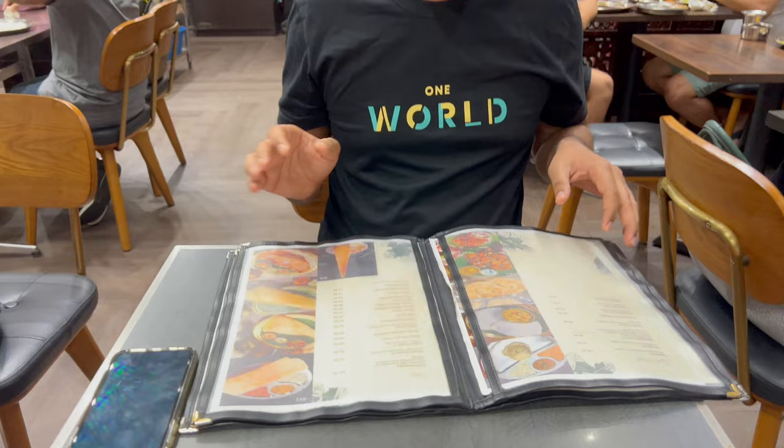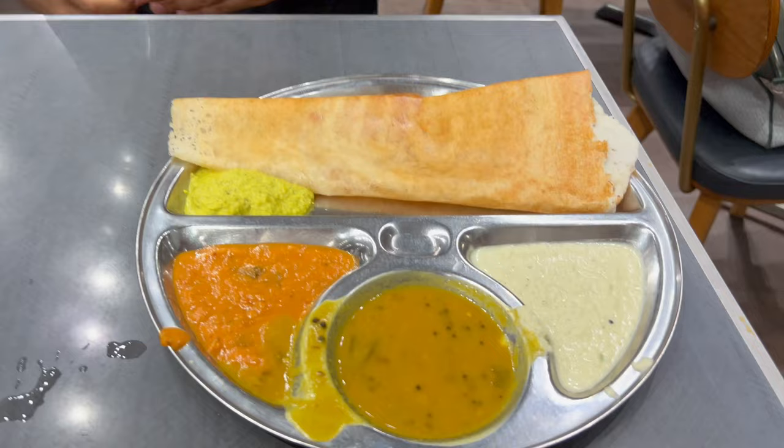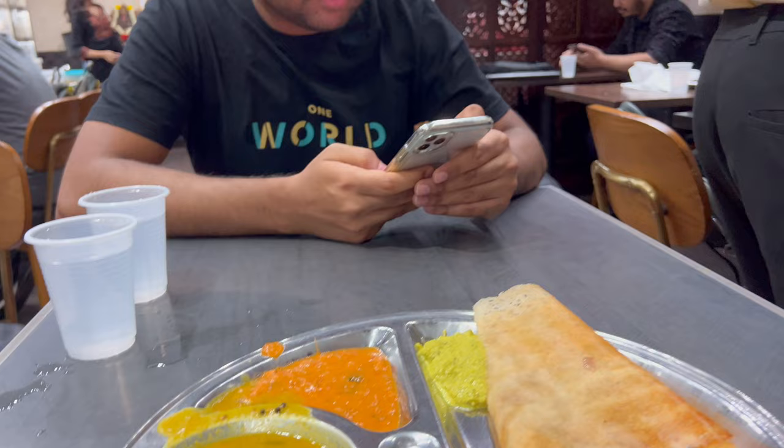Here you will get both options for North Indian or South Indian, but personally I think this is a good place for trying South Indian food. Today we wanted to have something plain, so we ordered plain dosa. The best part was they provided 3 types of chutneys and sambar alongside the dosa. This plain dosa was just $3.30.